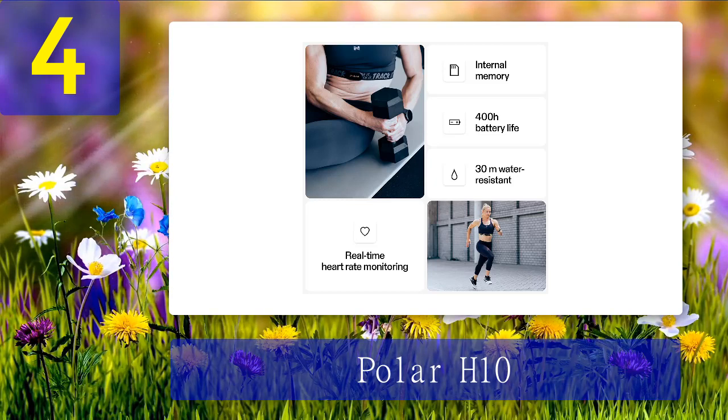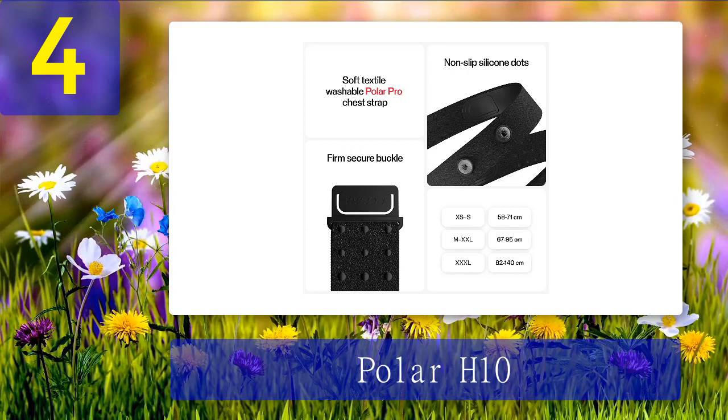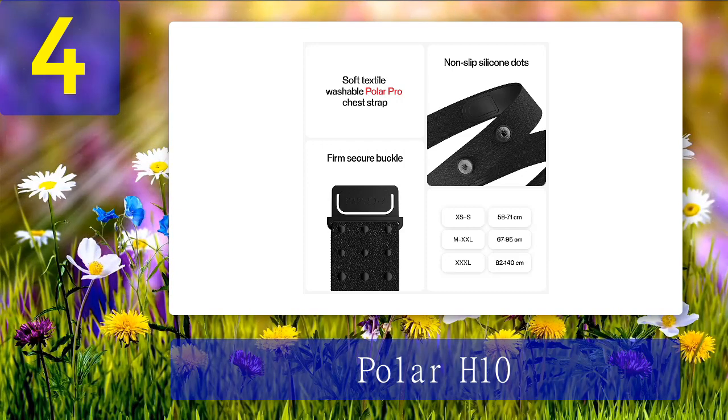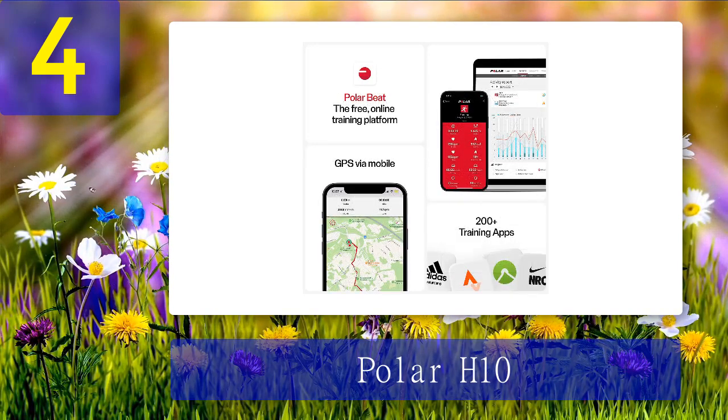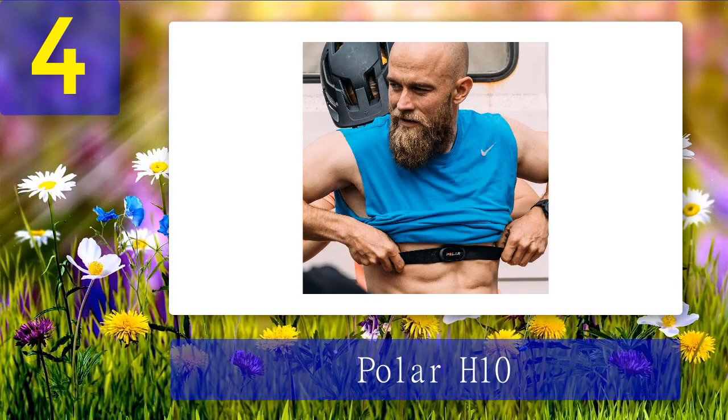You can choose whether to use the free Polar Beat app to see your data, or just sync it with another compatible device or app. The Polar H10 is also a great option for other martial arts. Pros: supremely accurate heart rate monitoring, compatible with iOS, Android, Garmin, and Polar, allows two simultaneous Bluetooth connections, comfortable to wear during various martial arts, waterproof for sweaty sessions, free Polar Beat app. Cons: potentially gets in the way during grappling, and the free app is limited in design and features.